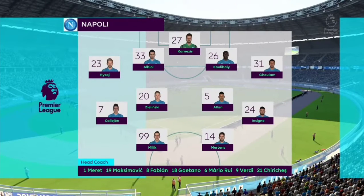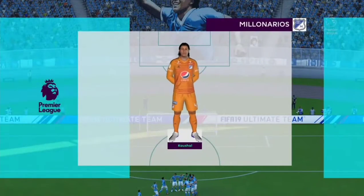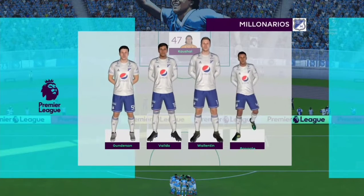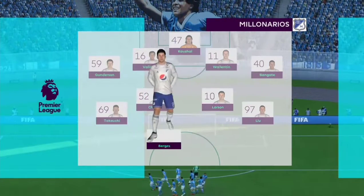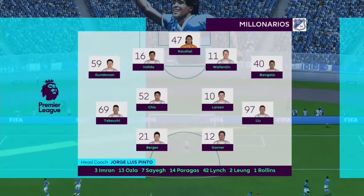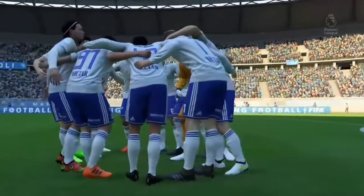It's 4-4-2 against 4-4-2. Here is the visiting lineup. Devin Kishol starts in goal at the back. Trey Gunnarsson-Tishi, Miguel Valido, Leon Valentin and Jose Bangate. In the middle, Haruki Takeuchi plays with Ken Chu, Tai Larson and Benny Liu. And leading the line, Lewis Burgess and Shane Garner. Both strikers for the Ho'Hunters scored against Napoli in the reverse fixture this season — a 2-1 win for HHFC.